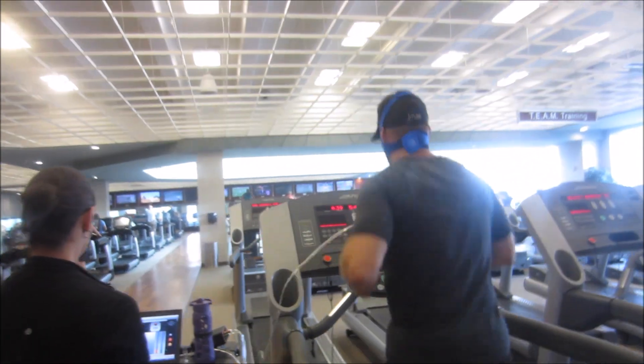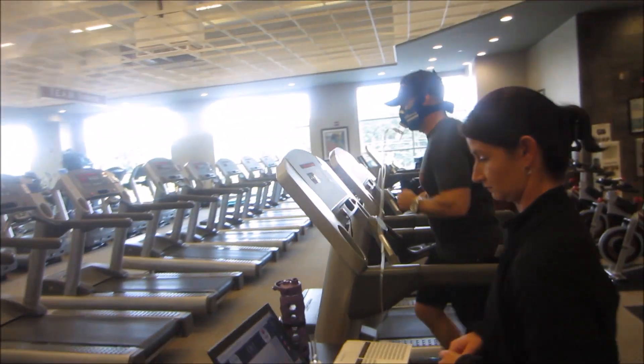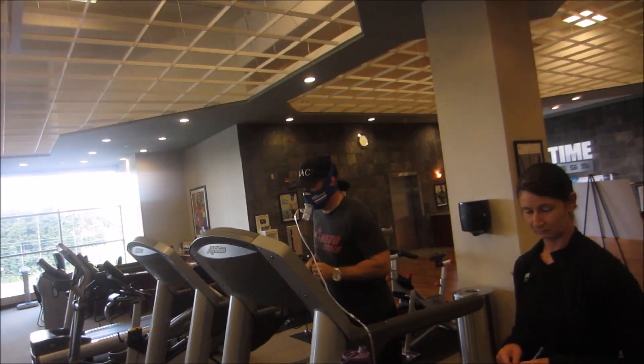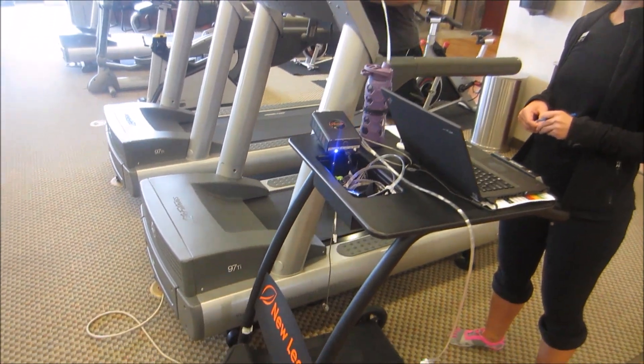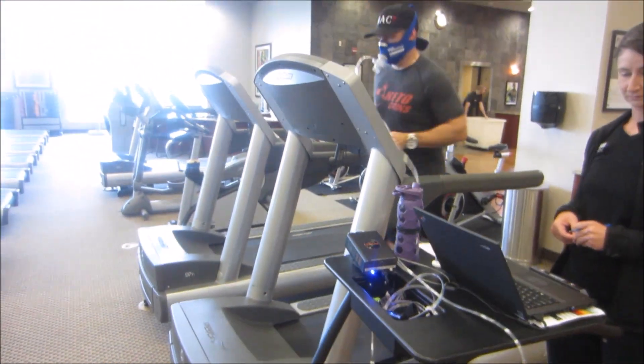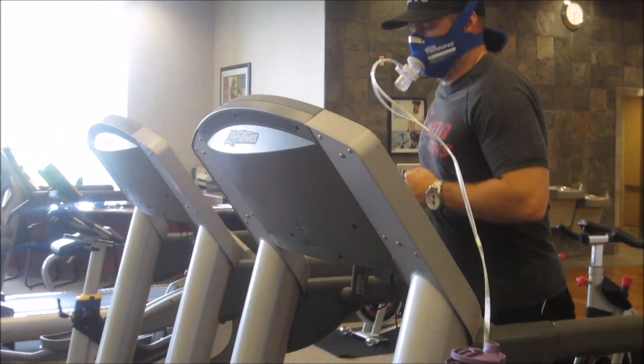Here I'm doing an active metabolic test — nothing impressive, I haven't done a lot of running recently. VO2 max was 37.9. The scale goes from very poor, poor, fair, good, great, to optimal — I was at fair. I also found out my heart rate zone for burning fat.